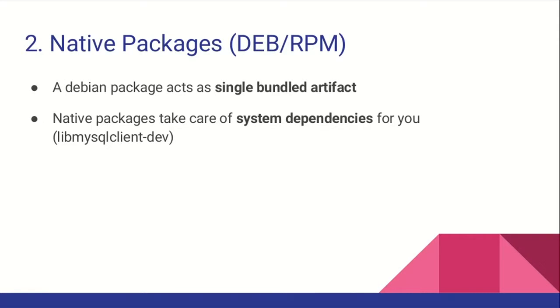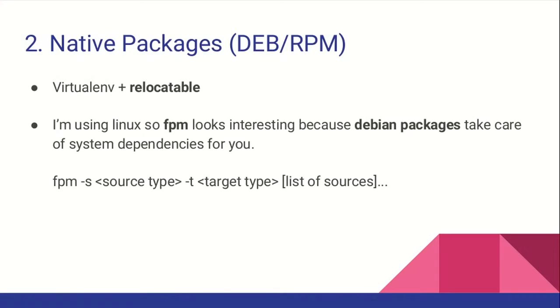If you're going to install Nginx, you're probably going to do sudo apt-get install nginx. I'm an Ubuntu fan, so I'm going to talk about Debian, but the same applies to RPM or Mac. A Debian package is a single artifact which includes all your code and all your dependencies, allowing you to build your code once as a single bundled artifact which you can install anywhere. Also, as part of any native package management solution, you can declare your system dependencies — in our example, the MySQL client dev.